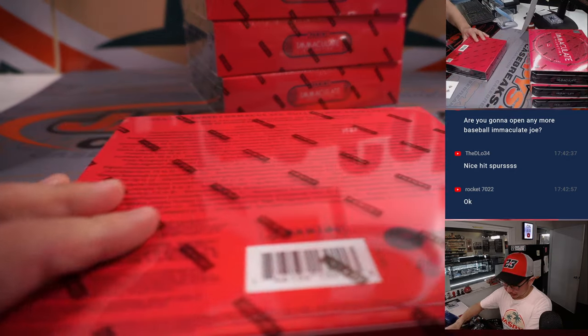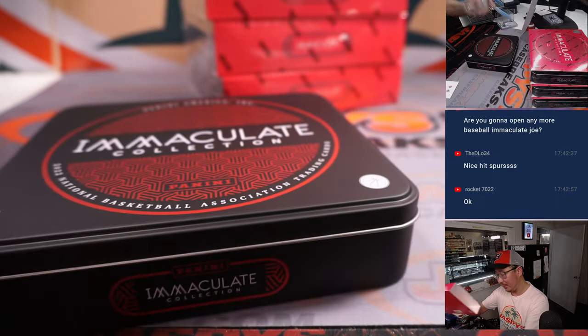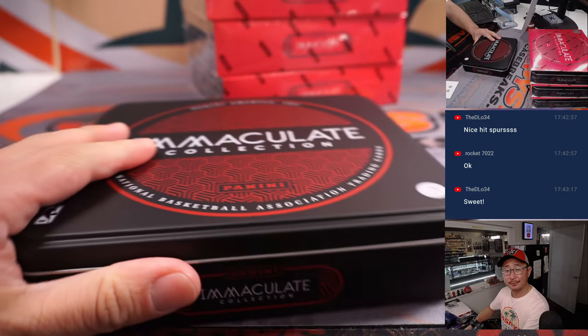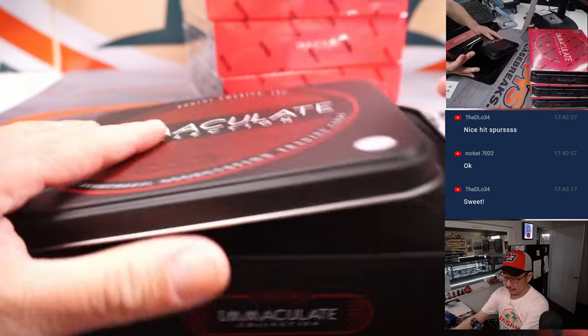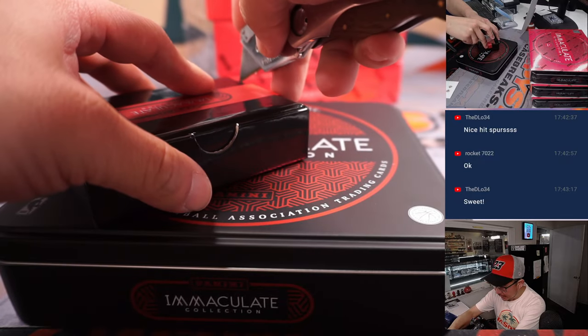Next box. Let's do the one-box break of this too — the one-box random number block break. It's a really good deal, actually, and a lot of fun. Just going by serial number. That's available right now at Jaspiescasebreaks.com.